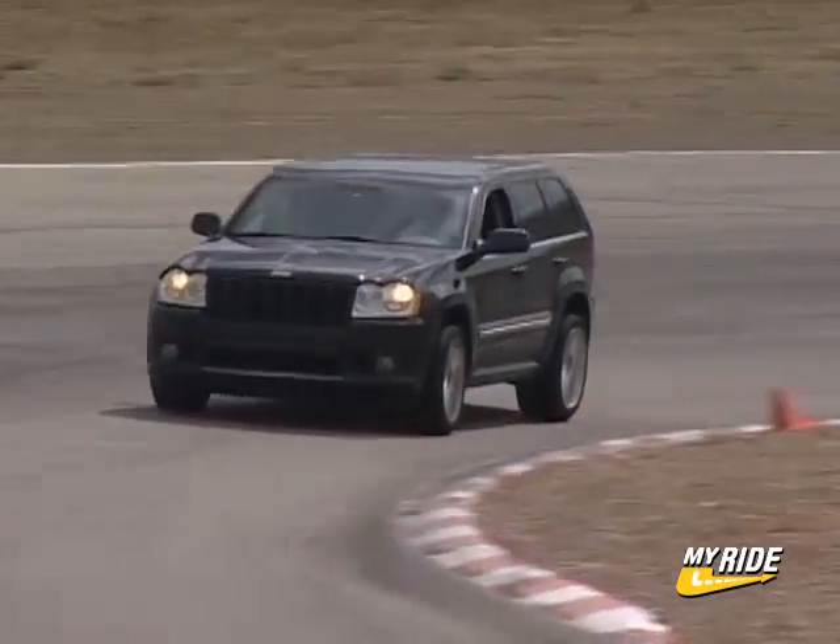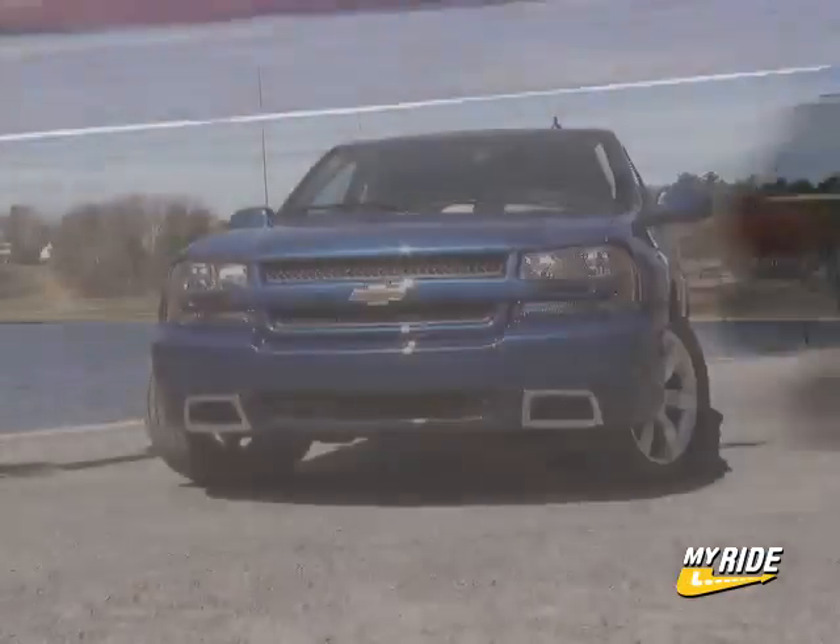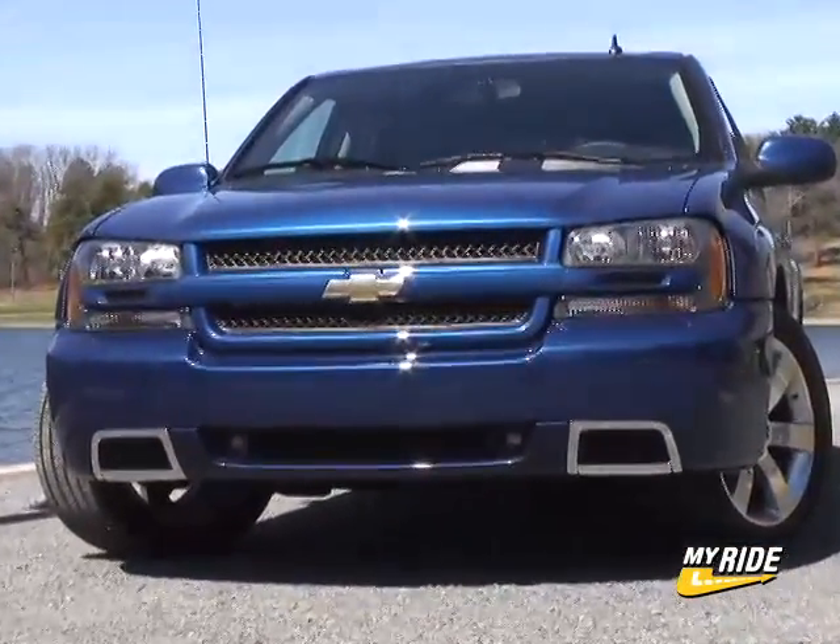There are two new American hot rod SUVs on the market for 2006: the Jeep Grand Cherokee SRT8 and this one from Chevy, the Trailblazer SS.